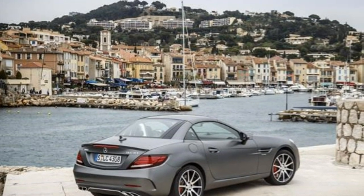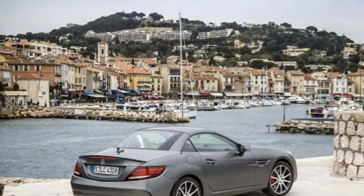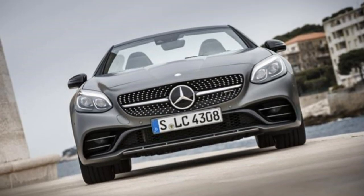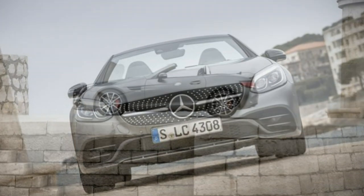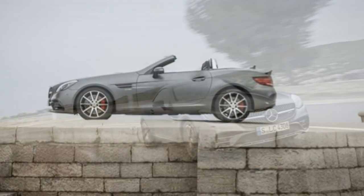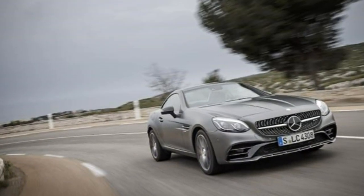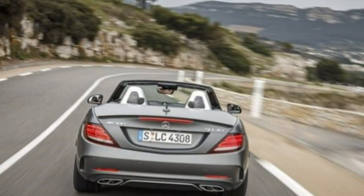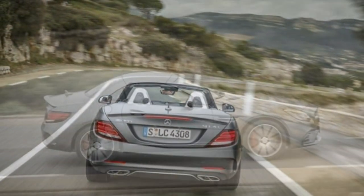Gone is one of the last Mercedes-AMG products where the numbers on the bootlid still referred to the cubic centimeters of displacement under the bonnet. The 5.5-litre V8-powered SLK55 has been replaced by the SLC43, no longer powered by a naturally aspirated muscle car sledgehammer. The SLC Roadster makes do with a 3-litre twin-turbocharged V6 instead.